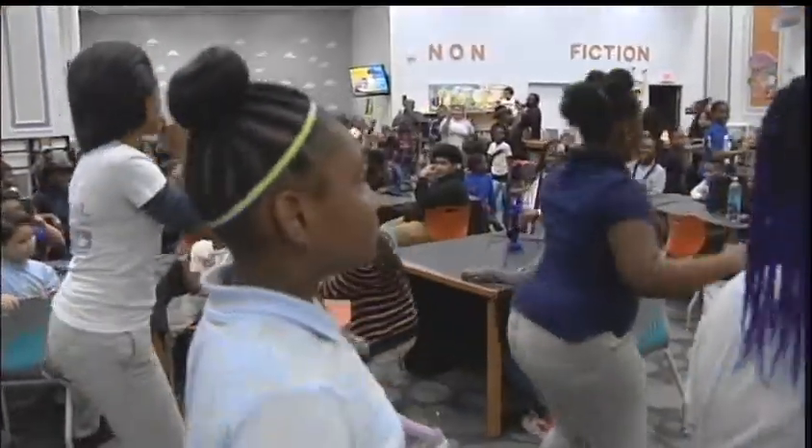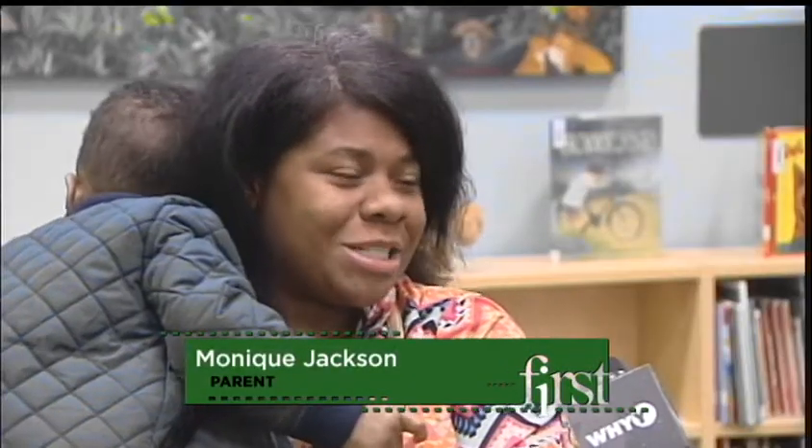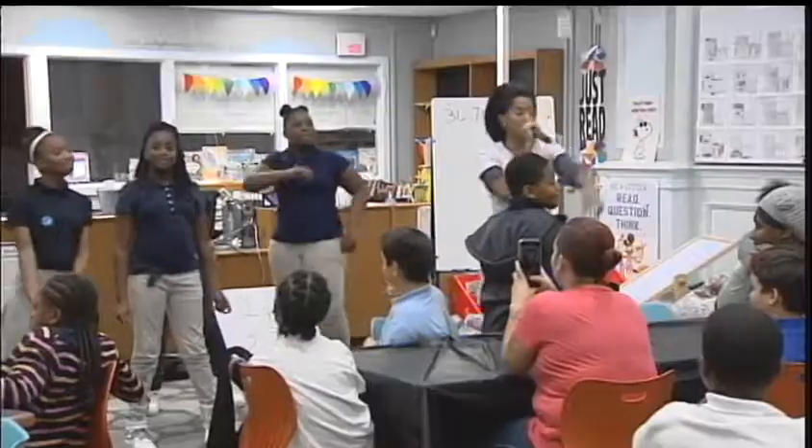Parents have also been introduced to Mrs. Finney's unique approach. According to one parent, the multiplication chart was her daughter's least favorite part of math. It was a struggle at first, but she's getting them now, so that's awesome. Just take a listen.